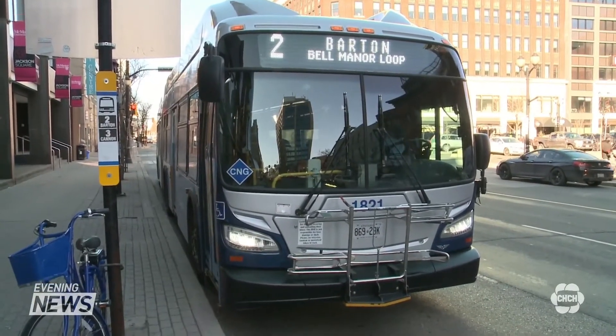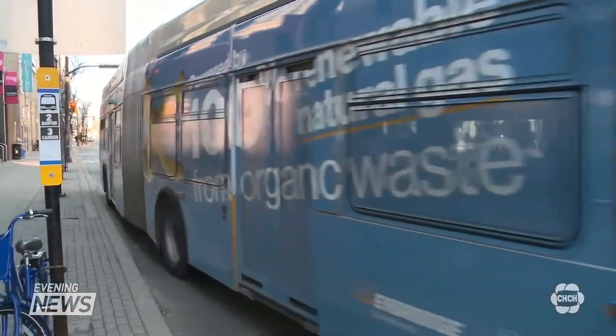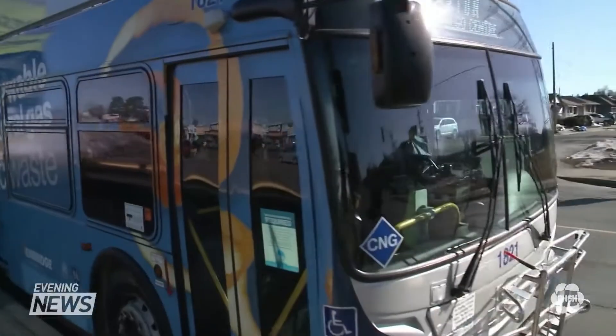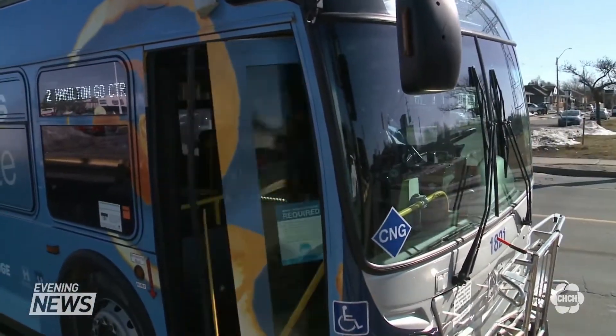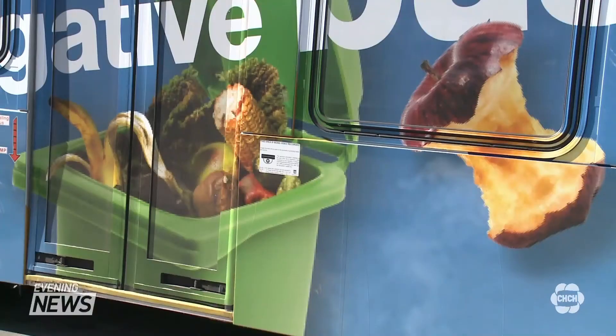Besides its fuel type, it's not a special vehicle in any other way. It's the same as any other HSR bus and didn't have to be modified at all, because the HSR already has natural gas tanks on buses in their fleet.